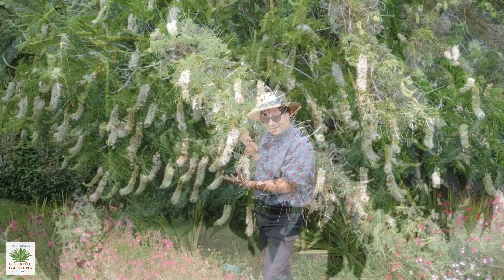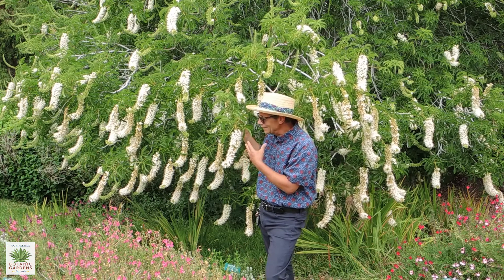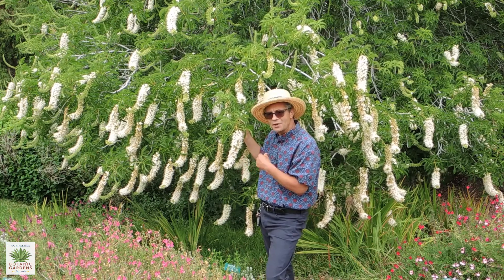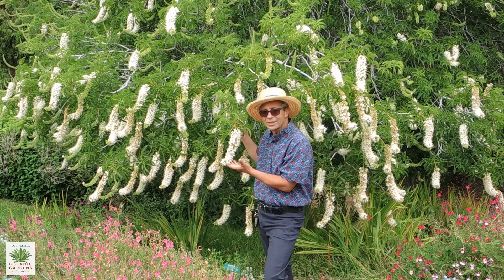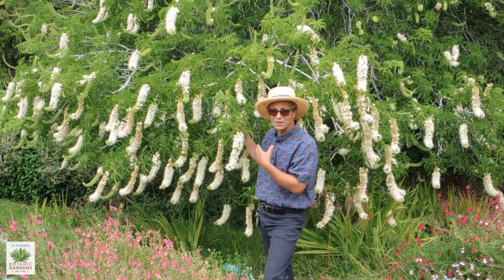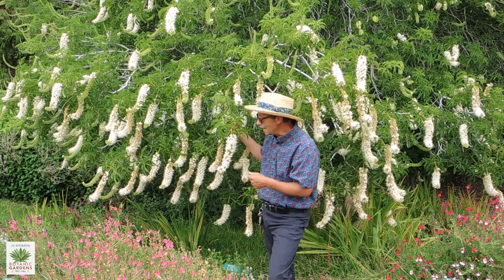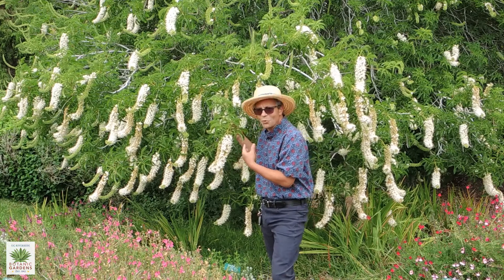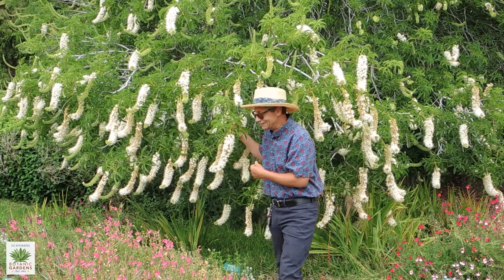Bees, both native and honeybees, will come to the flowers. Interestingly though, the nectar and pollen of the Buckeye is actually poisonous to some extent to the European honeybee. It does affect their brood — they can be born with deformities. I think it's more of a nectar of last resort for some of the honeybees.